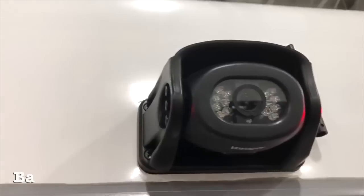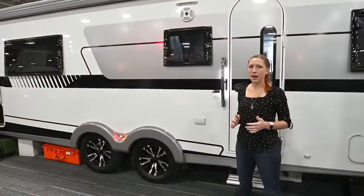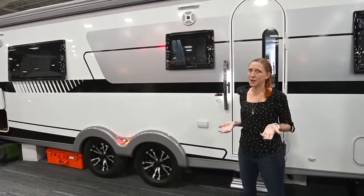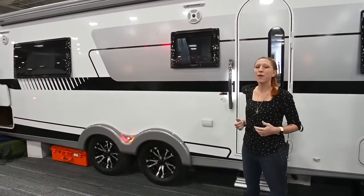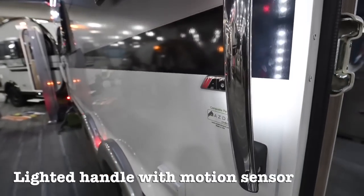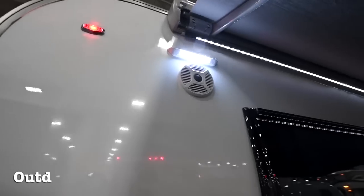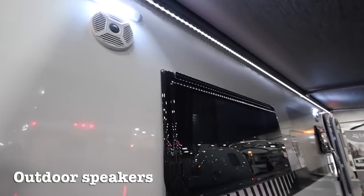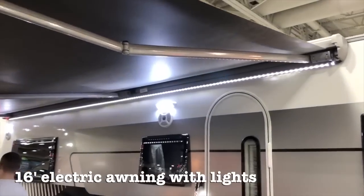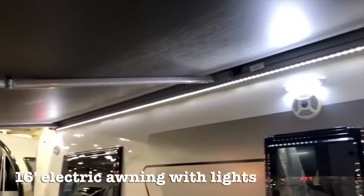One thing that's really nice to have when you get into campers of this size is a backup camera, and it comes standard on every Avia. For those of you who like to sit outside when you go camping, there are some great creature comforts: a lit handle with a motion sensor, porch lights that can be either white or amber, two outdoor speakers, and a 16-foot electric awning with a full line of LED lights going across.